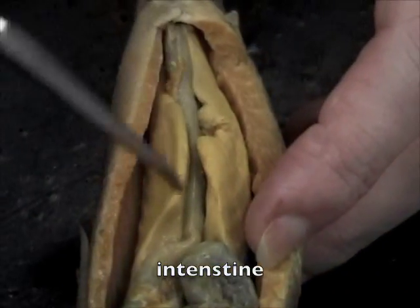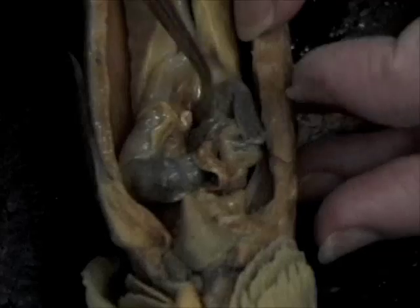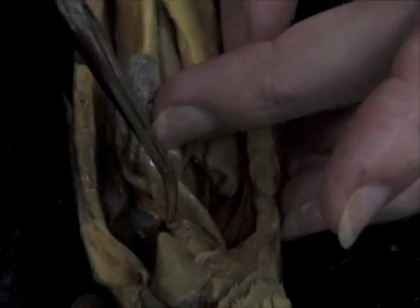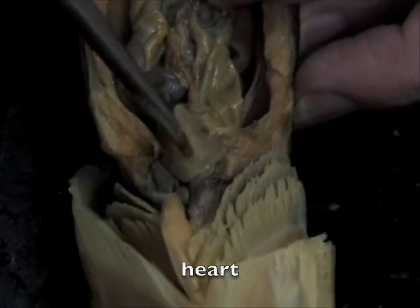Here's the intestine. The stomach is right here. Yeah, it was the stomach. And then the heart is right here. The gills are right here.